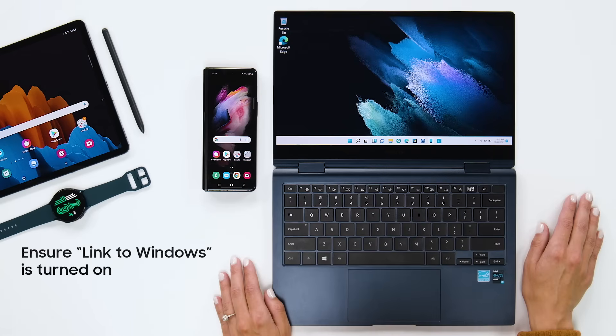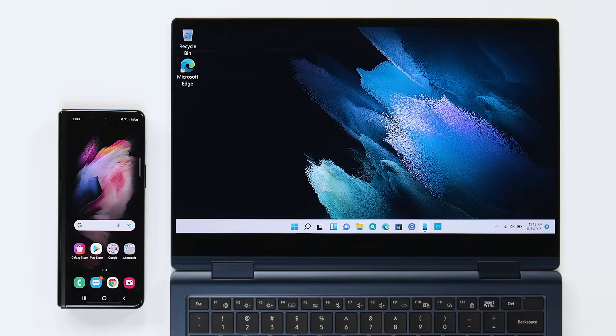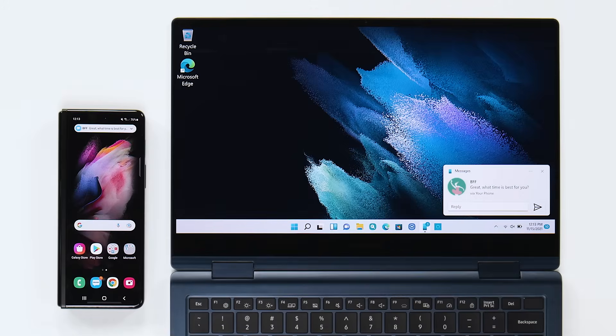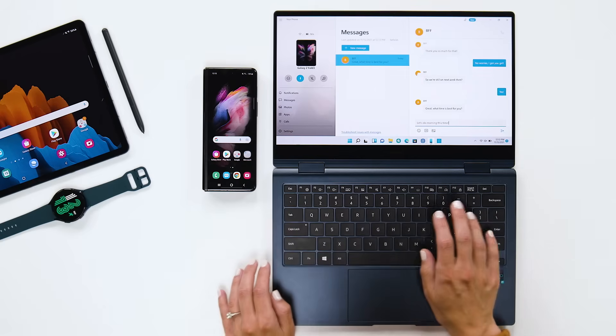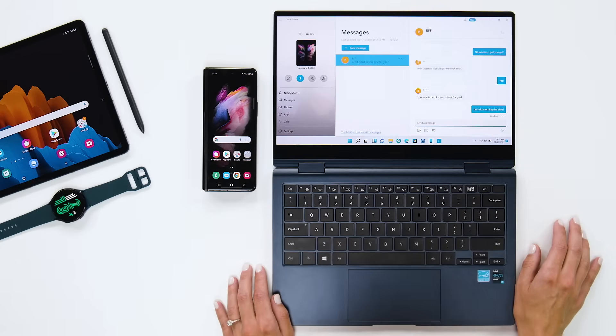The same functionality even extends to your laptop with a feature called Link to Windows. With just a few taps and clicks I can start sending text messages from the comfort of my Galaxy Book Pro 360. Remember to check if Link to Windows is on, and then you can answer your messages even when you're immersed in other important stuff.